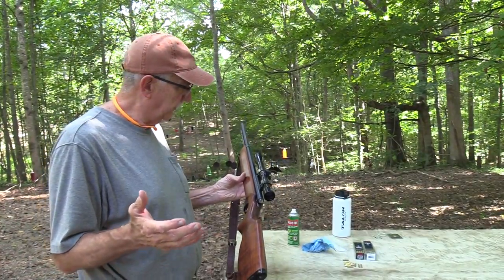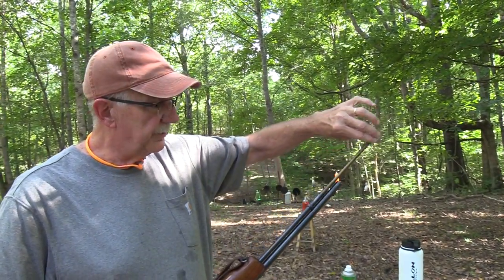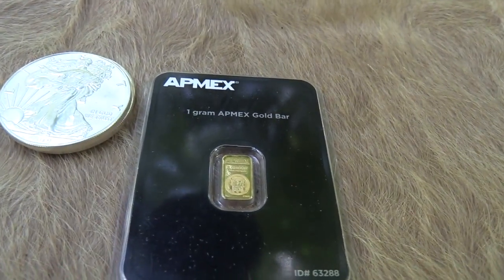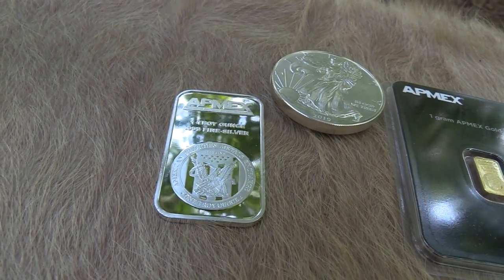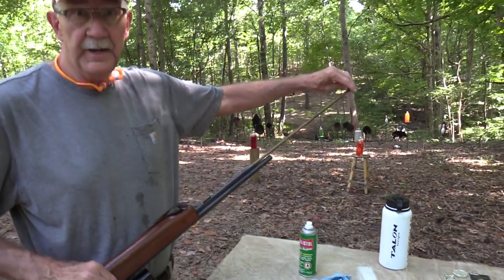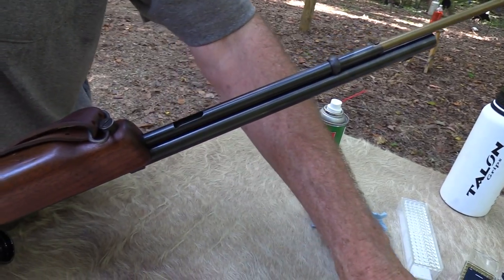It's a neat old gun — probably made in the late '40s. It's just a big old heavy gun; it's big enough for a 30-06 if you wanted to. I'm going to load it up and shoot it some more. But first, I want to remind you we appreciate the support from APMEX — the American Precious Metals Exchange. Those beautiful coins on the table, that little gram of gold — all that came from there. They have an incredible reputation and their inventory is almost unlimited. Check the link in our description.